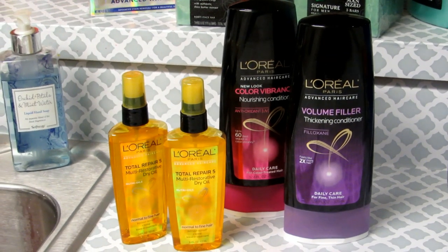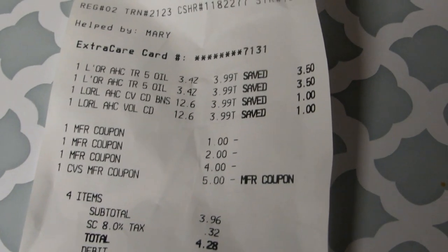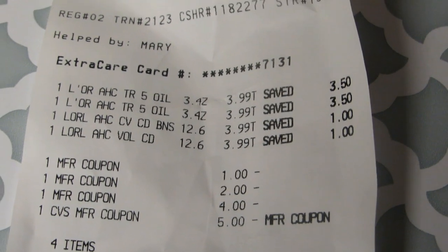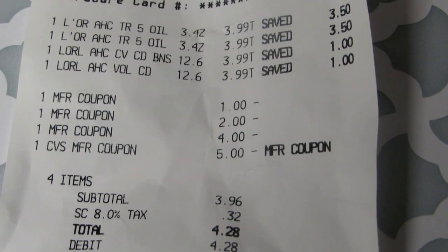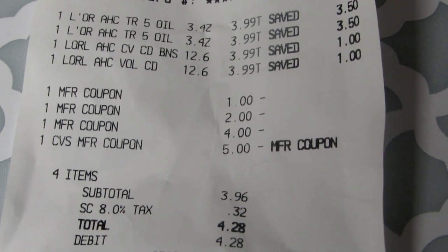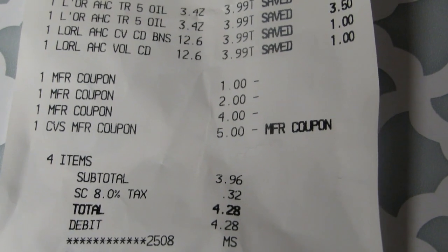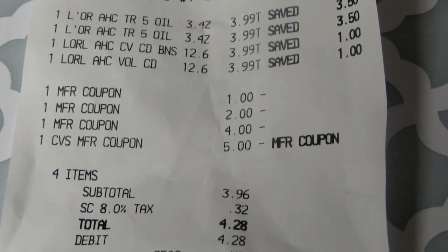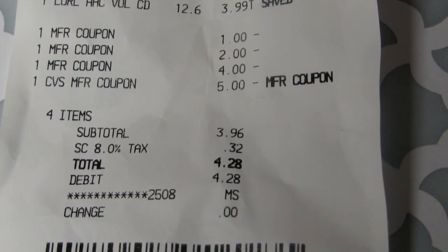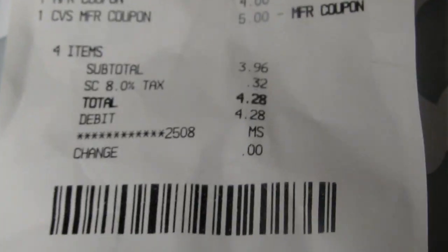Let me show you my receipt. As you can see, they're $3.99 each for four of them. I used a $1 off for one of the oils, a $2 off for the other oil, and $4 off for the two conditioners. I also had a $5 ExtraBuck already, so I used that, which brought my subtotal to $3.96, 32 cent tax, total was $4.28 that I paid out of pocket for those four items.